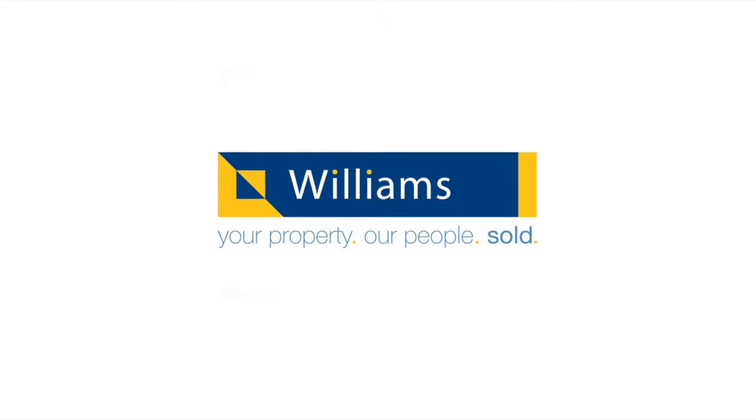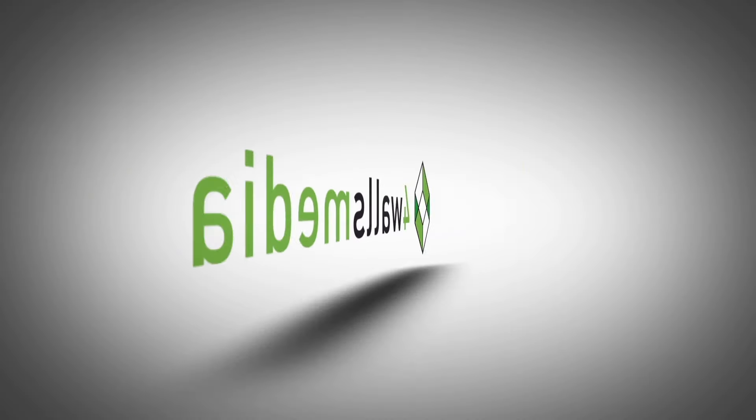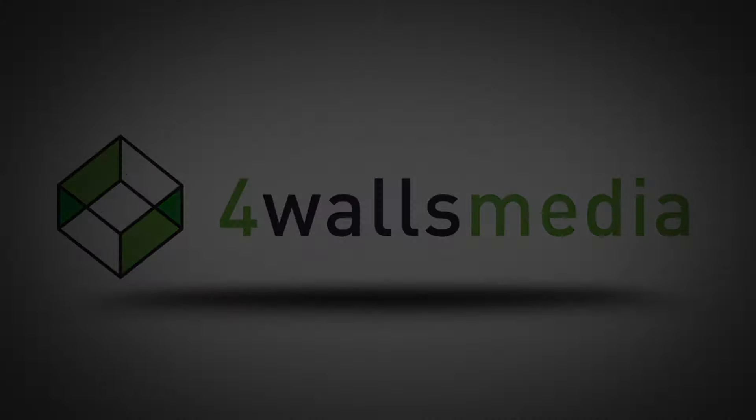Thank you for taking the time to view this property. If you would like any further details, please contact me directly. I'll see you next time.